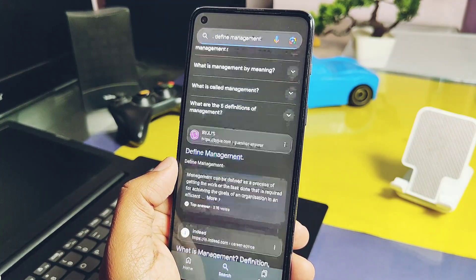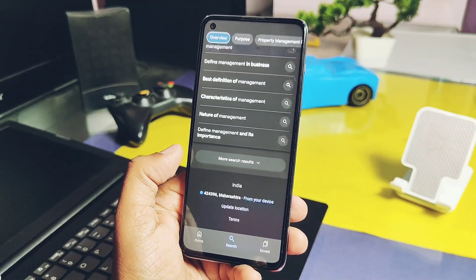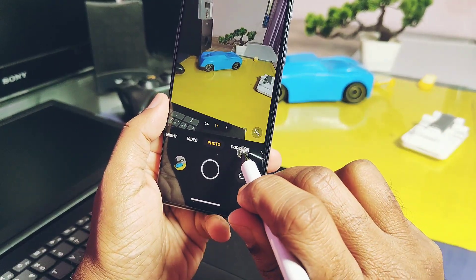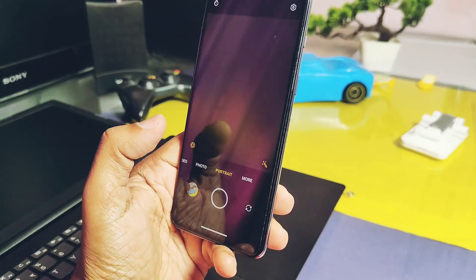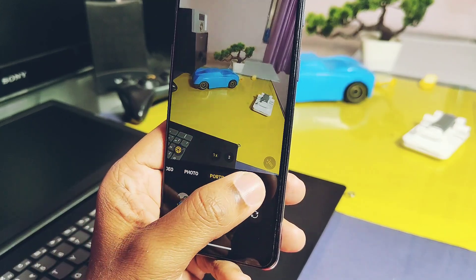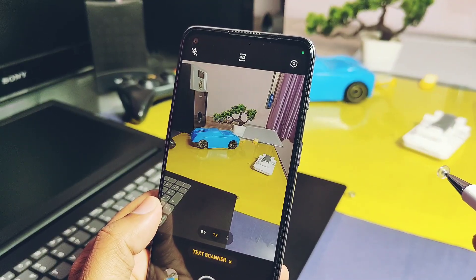Now let's move on to the most important part of this video — what bugs are present in this ROM? The main bugs are related to the camera. Some features like portrait mode for selfies are not working; only the main camera supports portrait pictures. Another issue is with the text scanner feature, which causes the camera application to become unusable once you tap on the text scanner option.